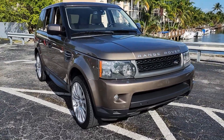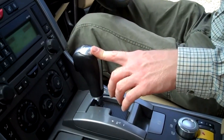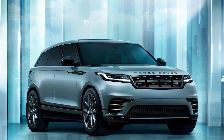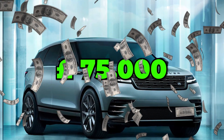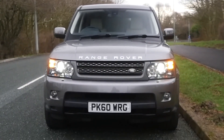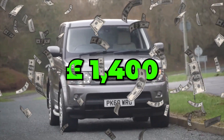Now let's talk about the automatic gearbox. It takes a moment to shift gears, like a friend who can't decide what to order at a restaurant. As for the price, you can buy a new one for as much as £75,000, or find a used one for the cost of a few fancy dinners — at about €1,400 and upwards depending on mileage.